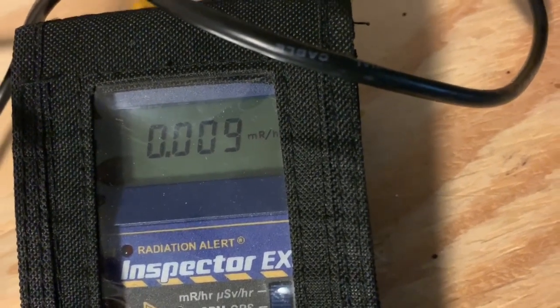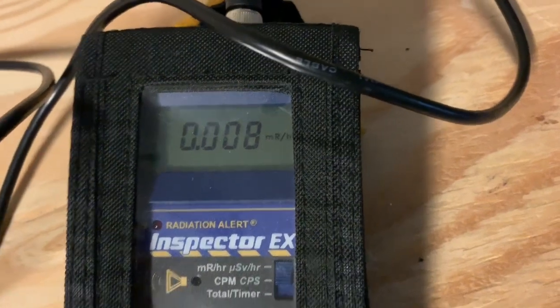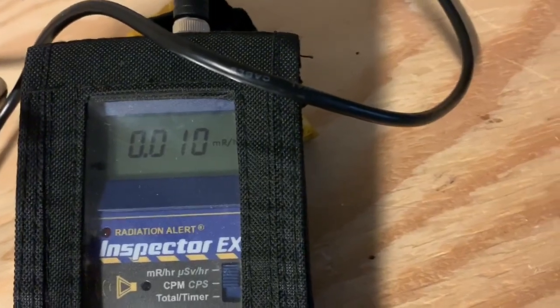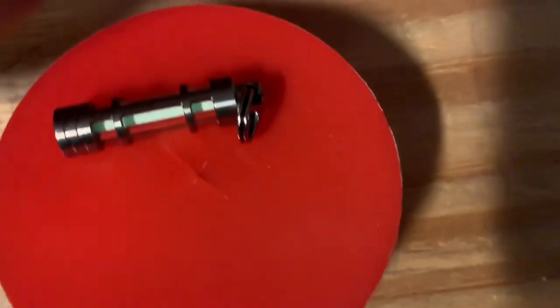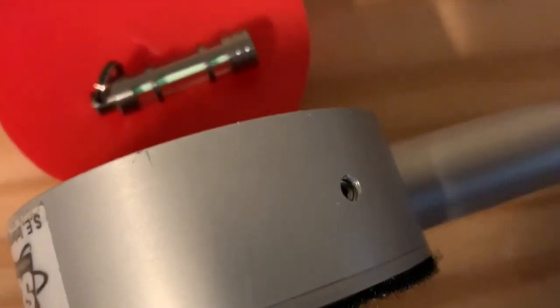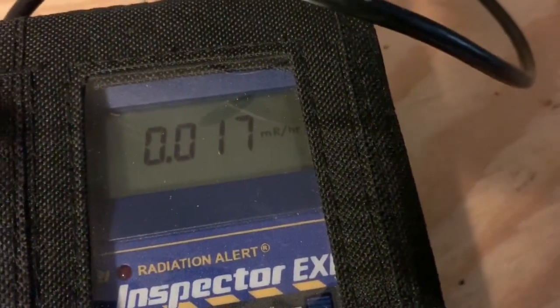Not a lot of radiation — that's just the background radiation I'm picking up in this garage where I'm making the video. Now I'm going to place this tritium-containing keychain light in front of the Geiger counter and see if there's any appreciable radiation. I can already hear an uptick and you can visualize it here.